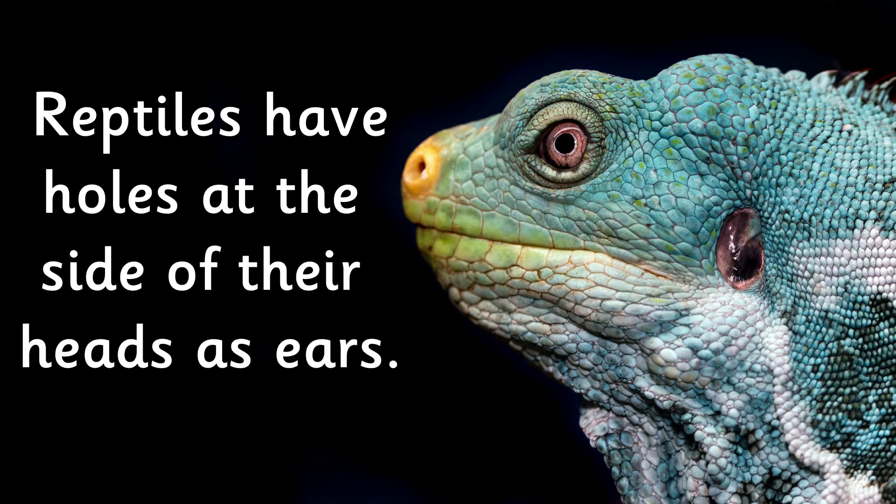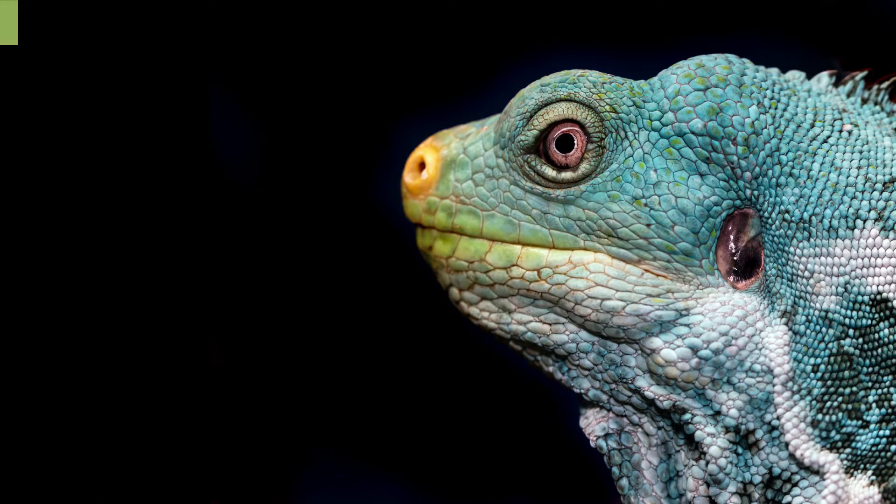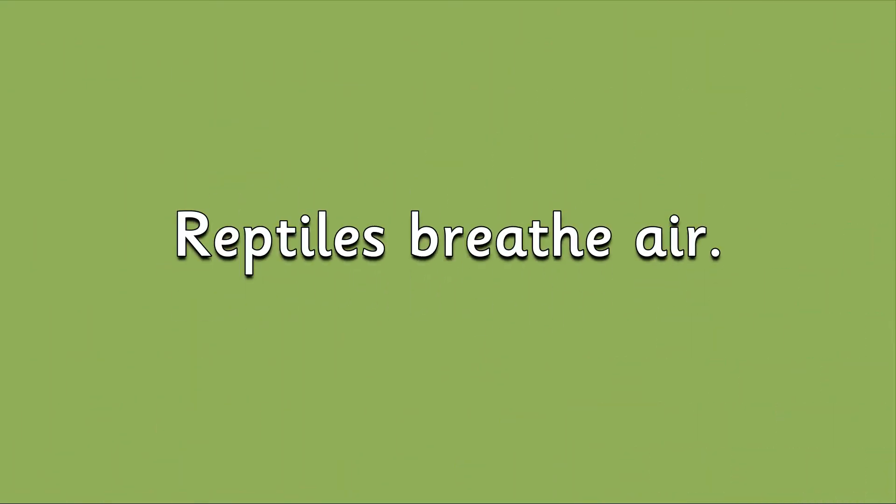Reptiles have holes at the side of their heads as ears, instead of ones that stick out like ours do. Reptiles breathe air.